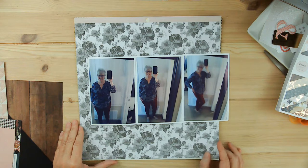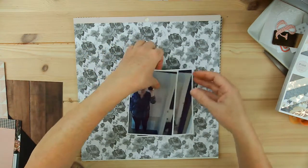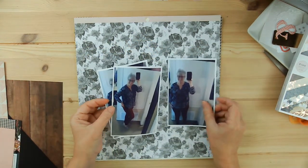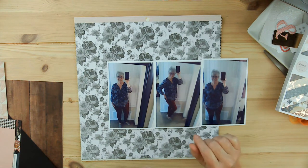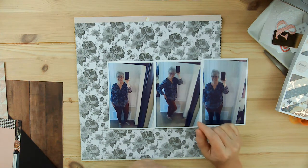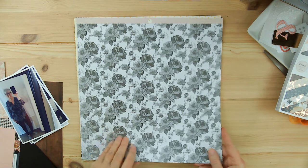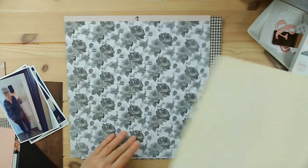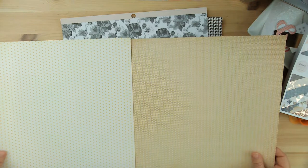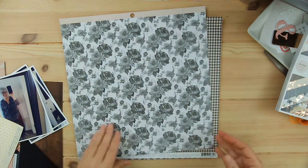I wanted to pull out my Auburn Lane kit. I'm trying to decide if I want to do a one-page or two-page layout. I think I'll go ahead and do a two-page since this is a major event in my life. When I look at how I like to use patterned paper as my background, I don't have two of the same or really two that coordinate perfectly, but these two may work — let me pull them out.